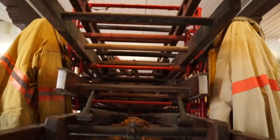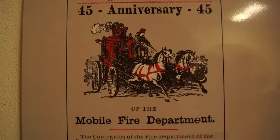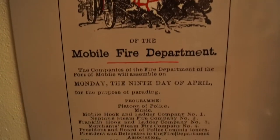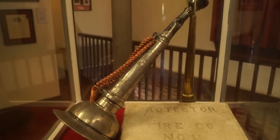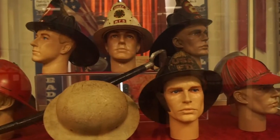The gallery on the second floor recounts the history of the volunteer fire companies of Mobile from their organization in 1838. Also on the second floor is a large collection of vintage horns and hats, and even a station where children can dress up as a firefighter.